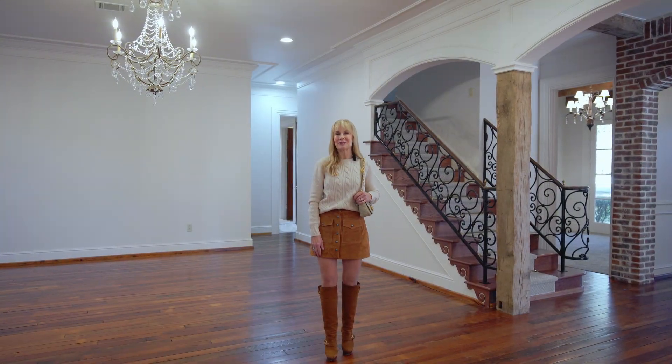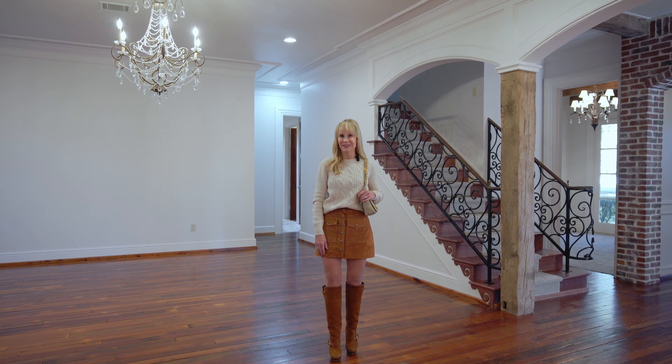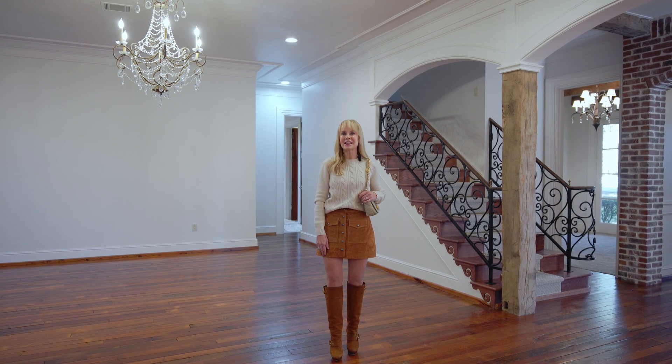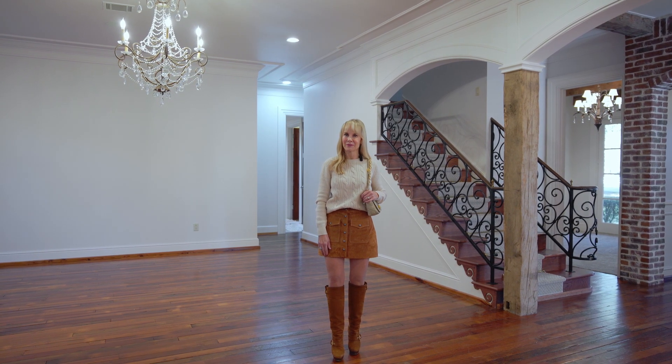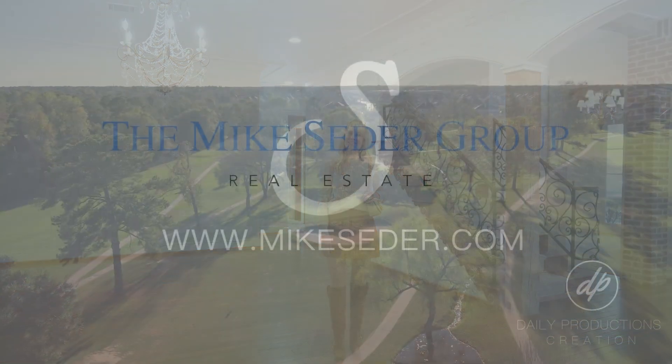Thank you so much for joining me today at 21215 Belmont Farms Drive. I loved walking through this unique French-inspired home with you. Join me next time when we take a look at another one of Mike Cedar's fabulous listings.